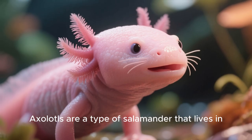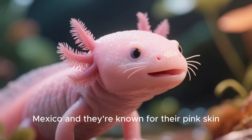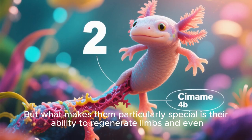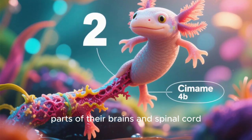Axolotls are a type of salamander that lives in Mexico, and they're known for their pink skin, external gills, and general adorableness. But what makes them particularly special is their ability to regenerate limbs and even parts of their brains and spinal cord.